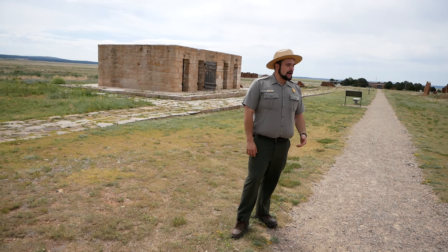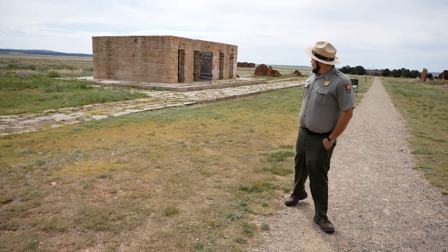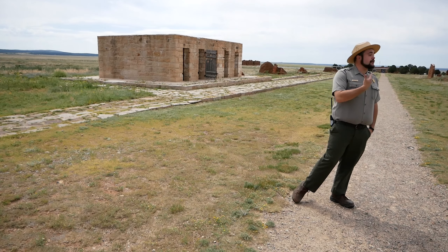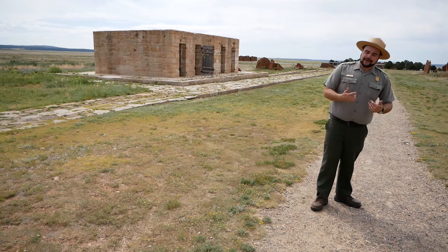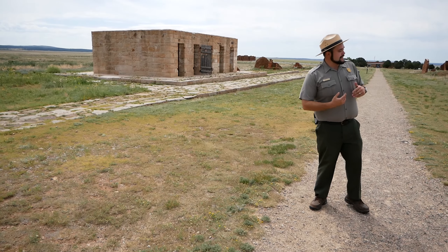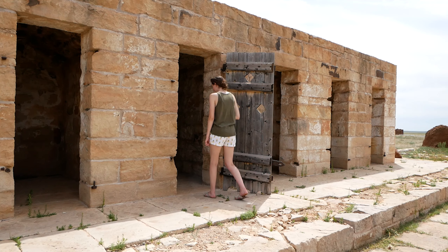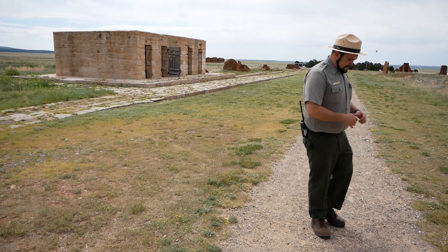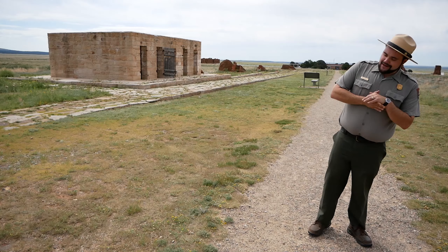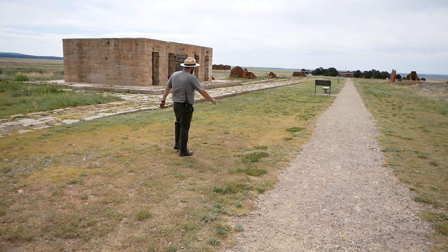And this is where we come to our territorial prison — taking care of not only soldiers, but also civilians. I'm going to step up here to make sure we don't have any slithering or rattling friends hanging out in the cool shade. Afterwards I'll invite you up to take a look — please watch your step. At its peak, you would have had nearly five men per cell. Tight quarters, a bucket in the middle. This is where civilian and military authority could be exercised.